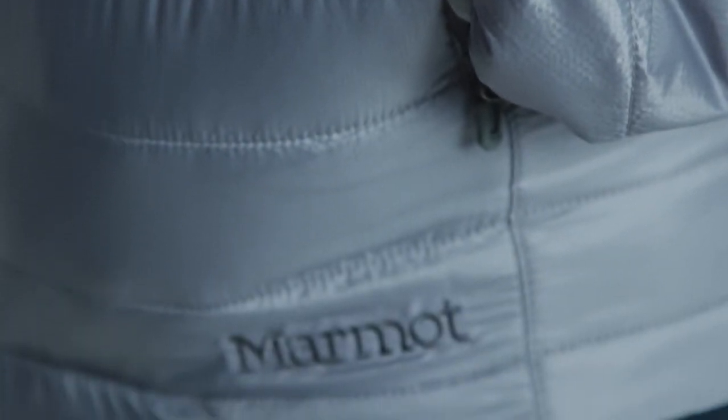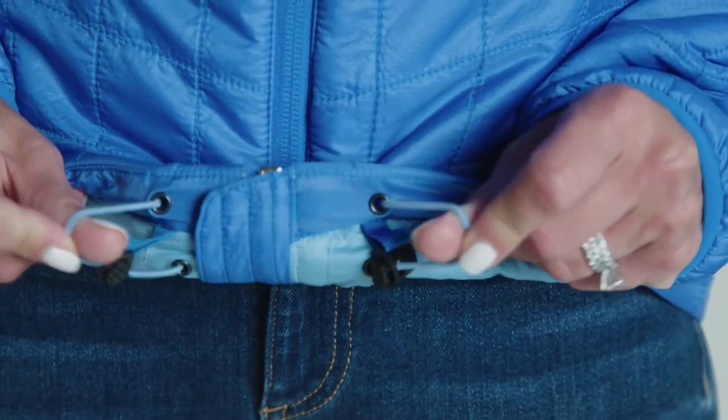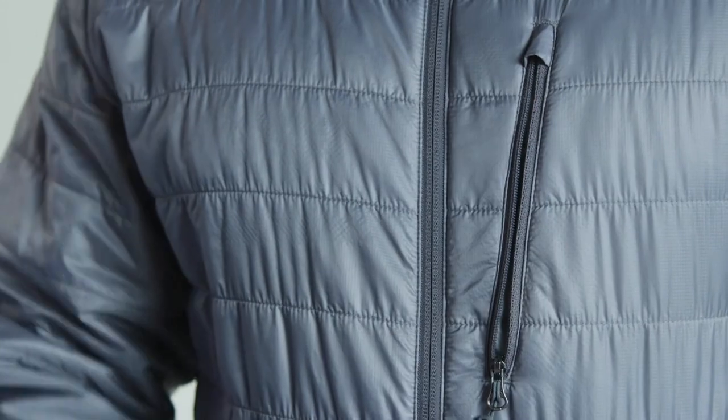With the zippered hand warmer pockets, elastic cuffs, and jacquard hem, you'll be ready for winter weather. Both styles have zippered interior pockets, but the men's version has this useful zippered chest pocket.